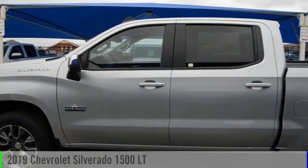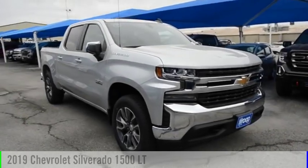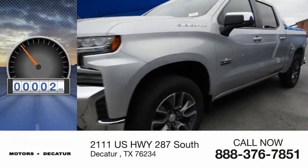Take a ride in the 2019 Silverado 1500. This vehicle is powered by a four-wheel drive, eight-cylinder, 5.3-liter engine. This vehicle has less than 100 miles.